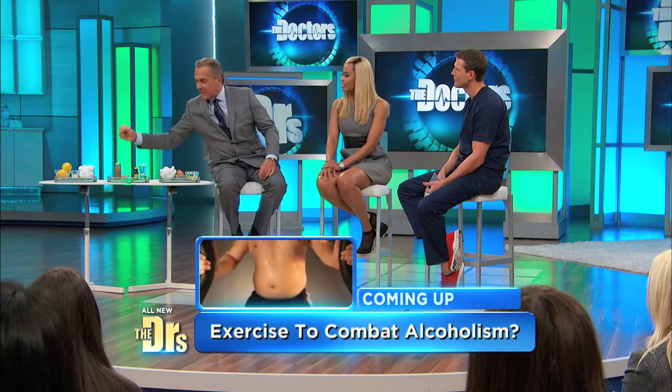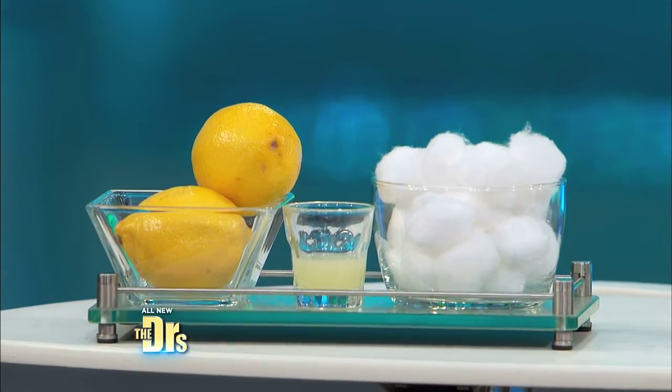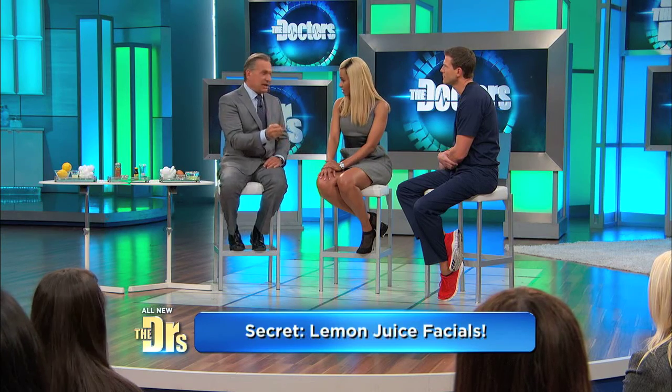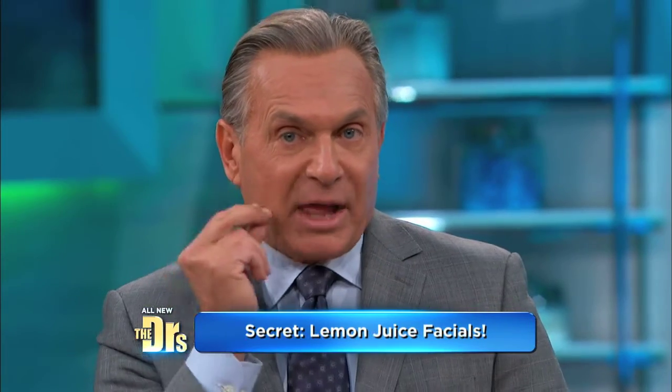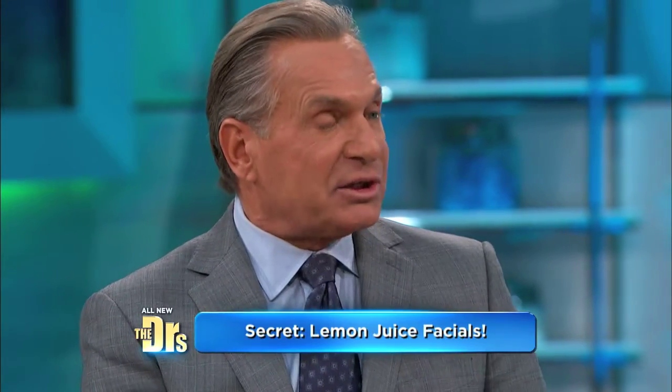So let's start with lemons. If you take lemon juice and you give yourself daily facials — lemon juice has citric acid in it, it's a light acid — apply it for 10 minutes, let it sit, then wash it off. You actually will reduce the appearance of fine lines, wrinkles, and it may even fade your brown spots.